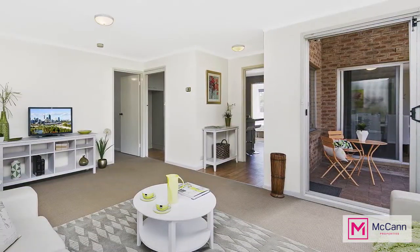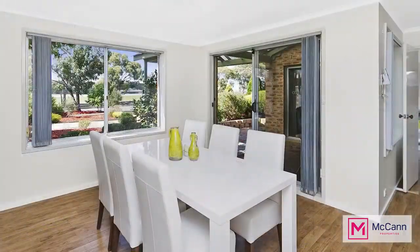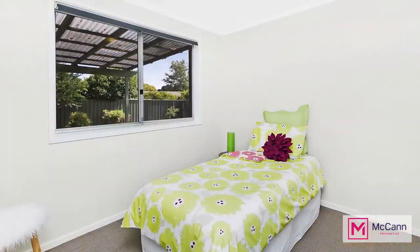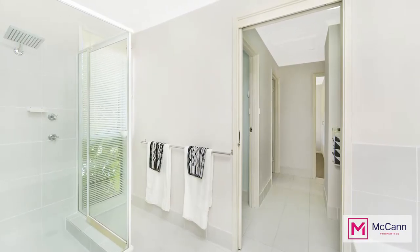As we enter the home we are greeted by a spacious living area on our left, which flows through to the lovely kitchen and continues on to the dining room. The three bedrooms are well proportioned and serviced by the main bathroom which also acts as an ensuite to the main bedroom.